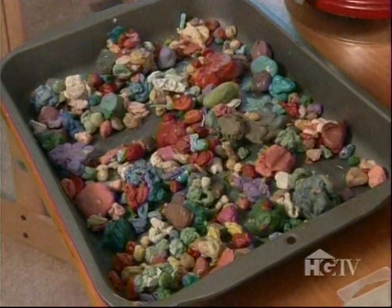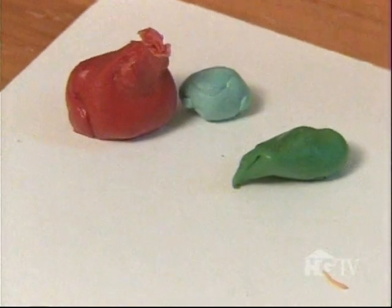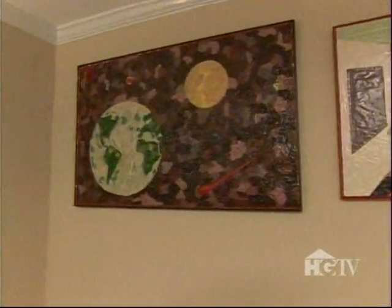Why throw it away? It seems like it's meant to have another purpose. Jamie actually repurposes blobs of ABC gum — that's right, already been chewed — into all kinds of crazy sculptures with wild hair and luscious lips. And he's turned his den into a gum gallery of sorts. By the time I was done with this piece, I was so tired of grape gum I couldn't chew it for years.